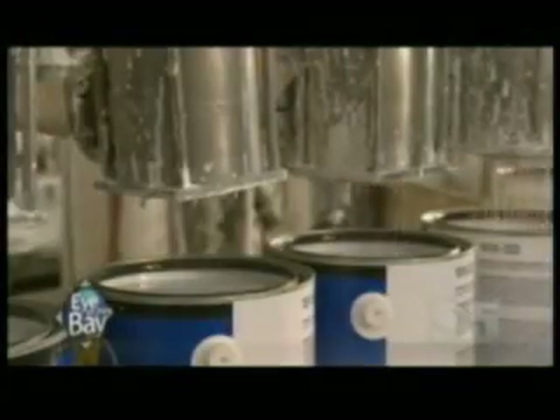Did you know they did that in the Bay Area in San Carlos? Did you have any idea that Red Vines are manufactured in the Bay Area?